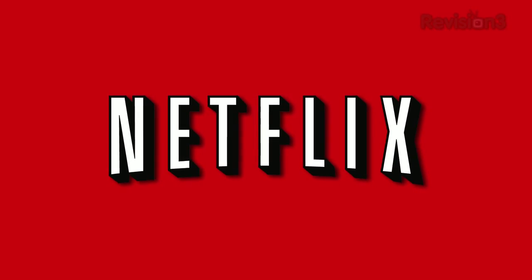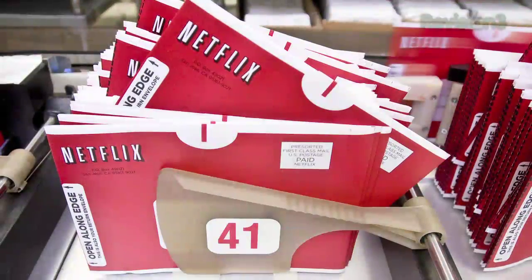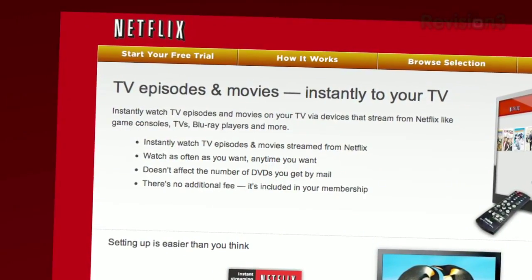Netflix delivers movies directly to your home, saving you time and money. As a Netflix Unlimited member, you get DVDs by mail in about one business day. Plus, you can instantly watch thousands of TV episodes and movies streamed directly to your PC,